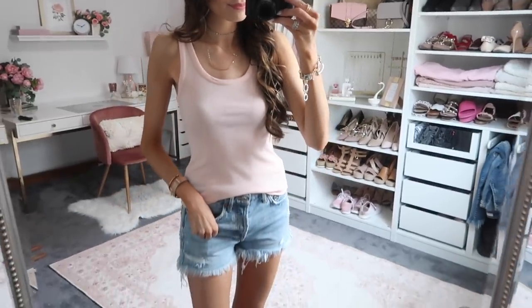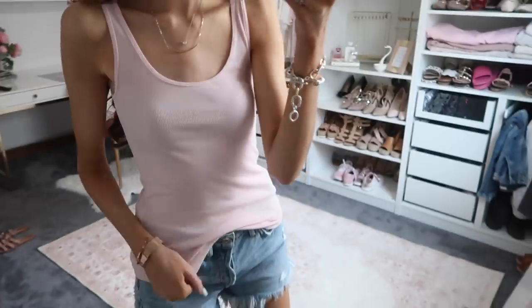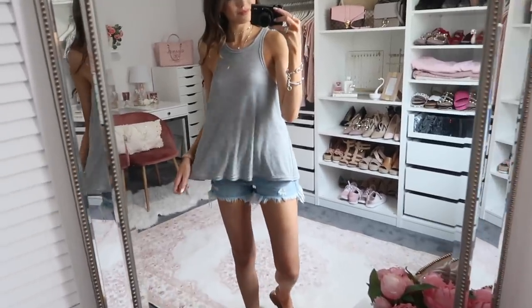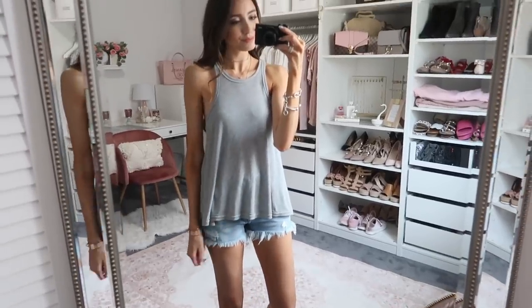Tank tops are the more casual version of the cami. I love wearing one with denim shorts in summer — simple, cute, and casual. This deep v-neck from Express could also work dressed up with a white blazer. Old Navy also makes a really affordable option. The Free People high-neck tank is great for working out or an athleisure weekend look — high quality and at a really great price point for Free People.